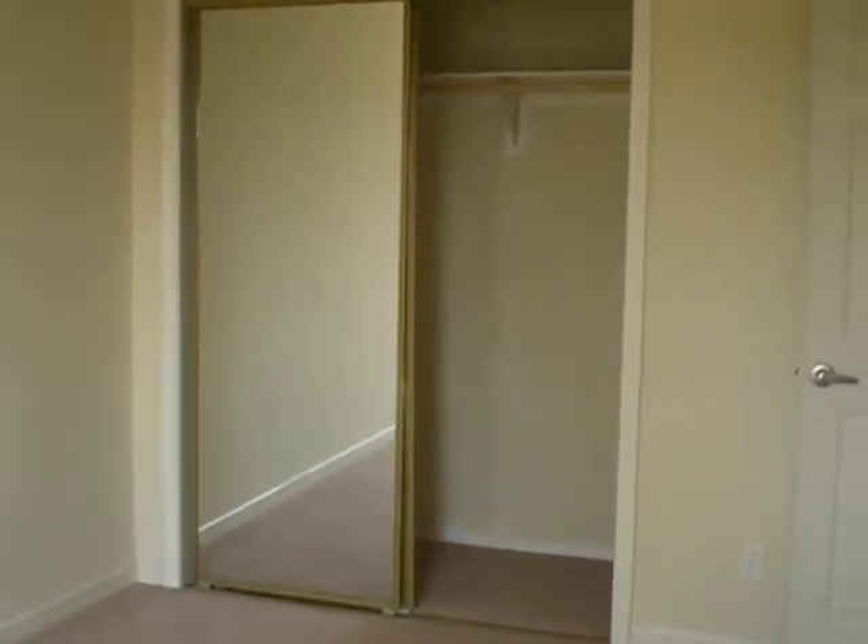The property is completely updated — it is basically rent ready and ready for move-in.